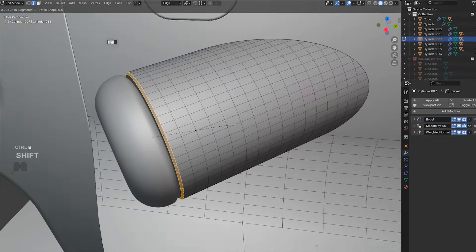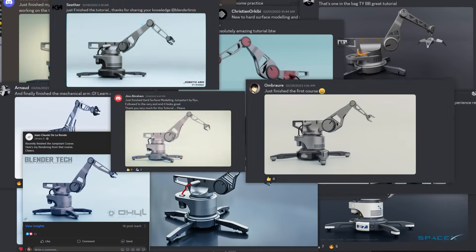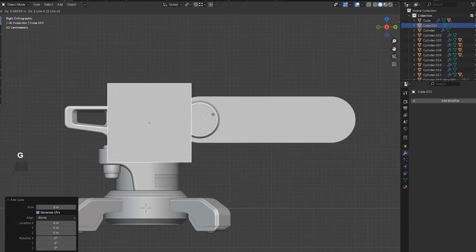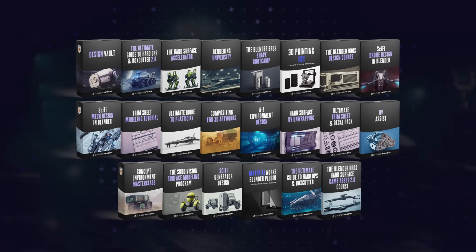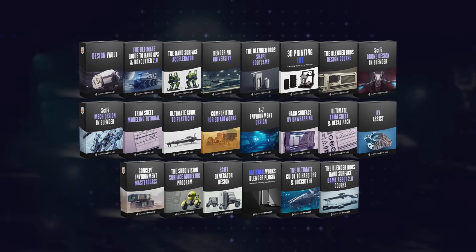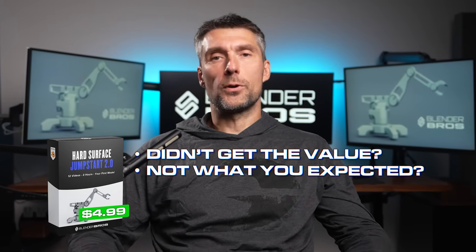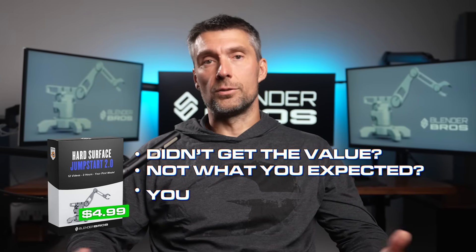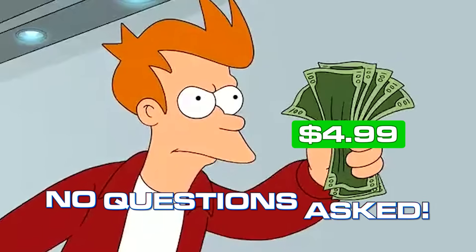This is our most popular course with over 100,000 students who went through it — you can see a bunch of results on the screen right now. It's a complete course for absolute beginners and it delivers amazing results in just a few hours. And if you get this course and don't get any value whatsoever, if it's not what you expected or you just decide you don't like it, email us and we'll refund you your $4.99, no questions asked.